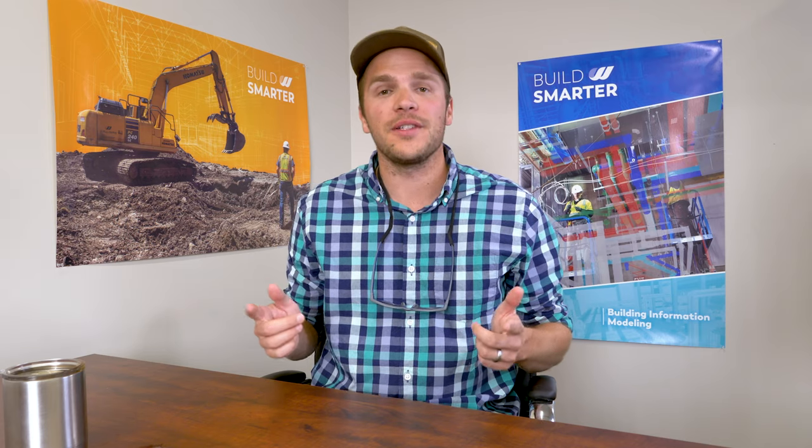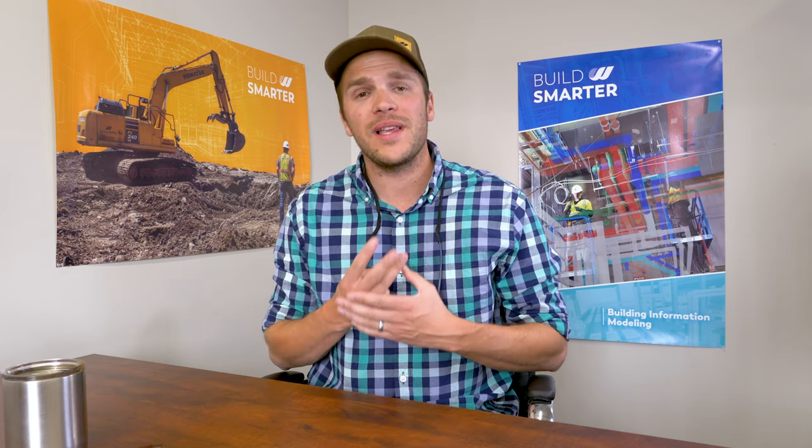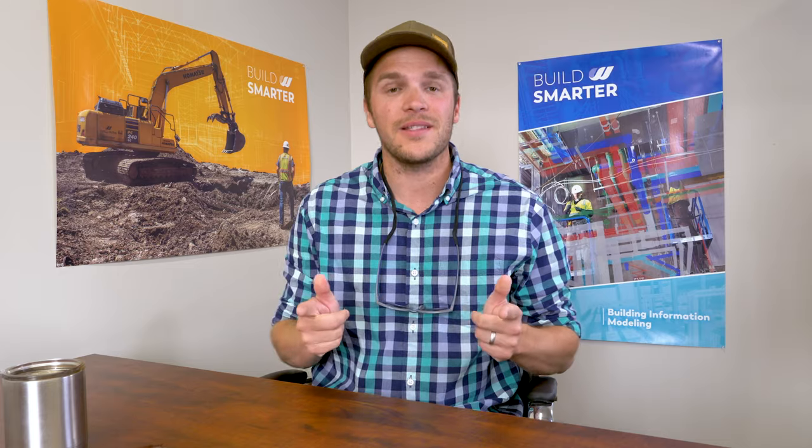Hey, this is Quinn from Williams, your favorite plumber, here to talk about the three most common types of residential heating systems, their pros and cons, and what application we choose to install. We've installed all three, so I'm here to give you the most unbiased opinion out there. Let's get started.